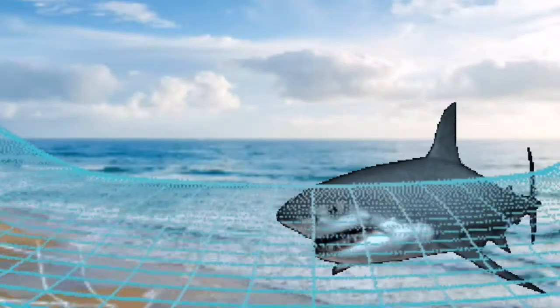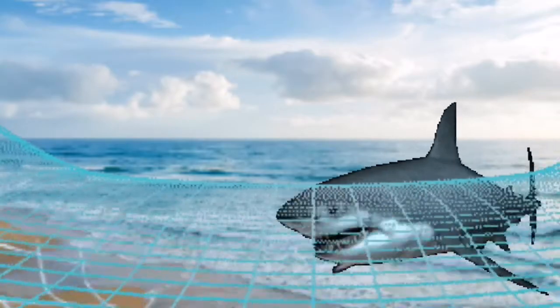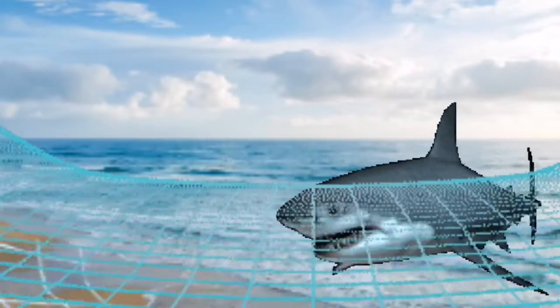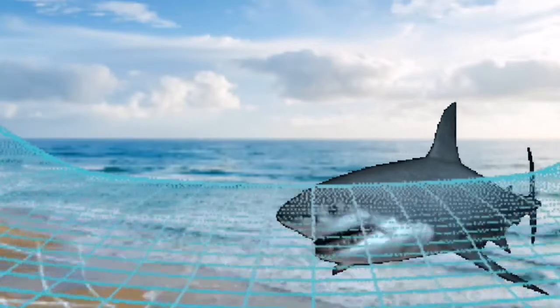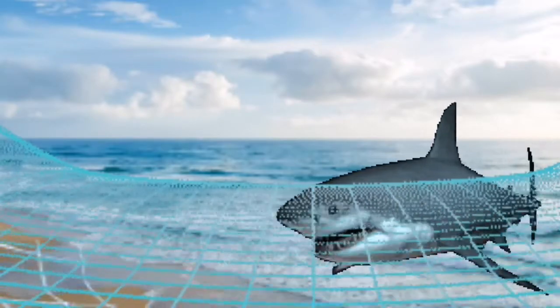Man is the shark's biggest enemy. Some beaches have nets put around them to keep sharks out. Lots of sharks are killed in the nets. The sharks get tangled in the nets and drown. Men kill many more sharks than sharks kill men.